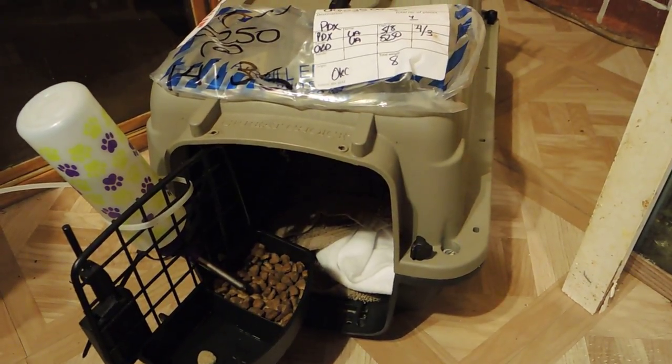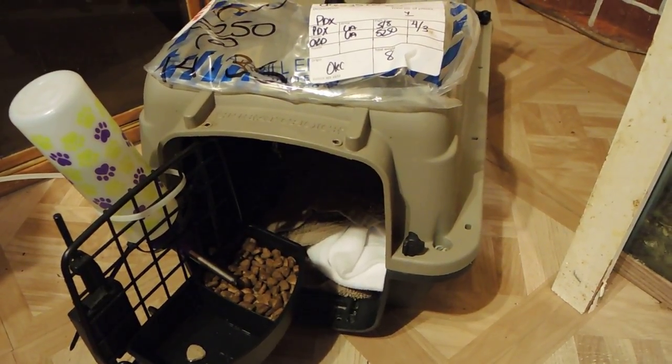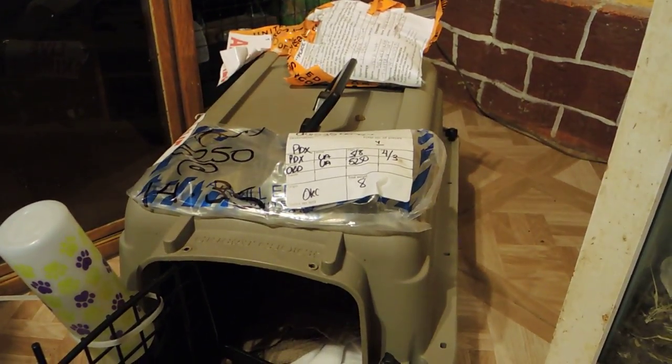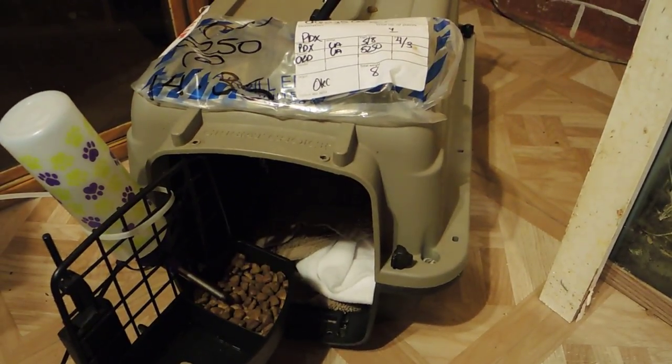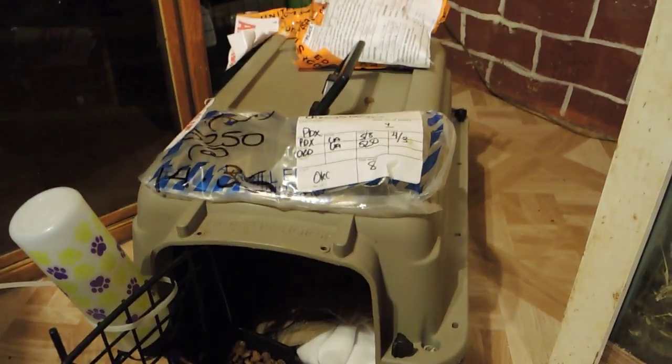That's pretty much it, other than a really long drive, because the only airport animals seem to be able to come in at is Portland, and it's three hours away. You just sign for him and show your ID, and that's it — it's pretty simple.